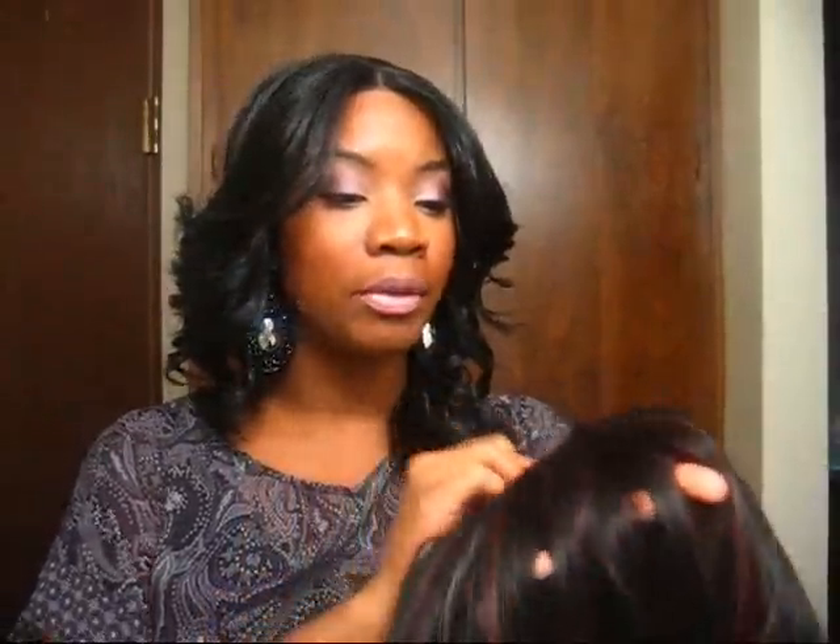It is a Yaki blend. Now what I believe that is — don't quote me on this because I'm no hair professional — is that it is blended with human and synthetic hair. But it is a high temp, meaning that it can take heat.